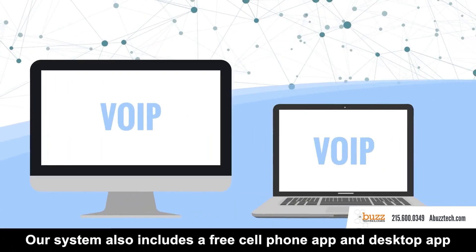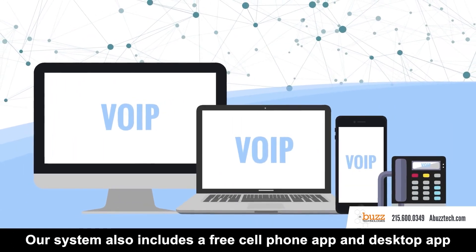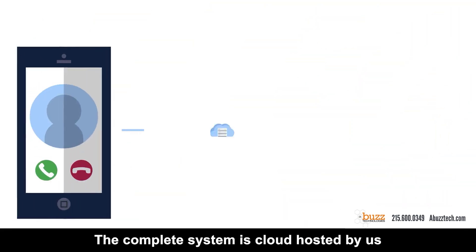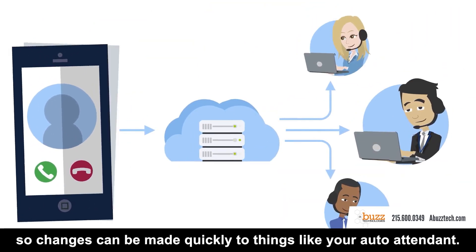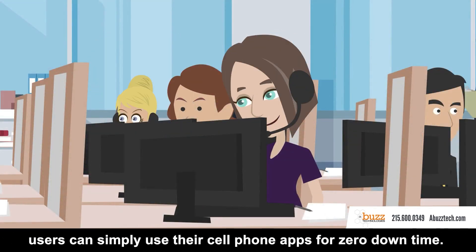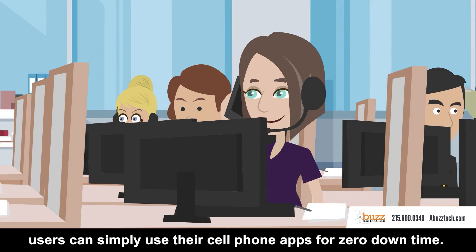Our system also includes a free cell phone app and desktop app so that employees never have to use their personal number. The complete system is cloud-hosted by us, so changes can be made quickly to things like your auto attendant. If your internet goes out, users can simply use their cell phone apps for zero downtime.